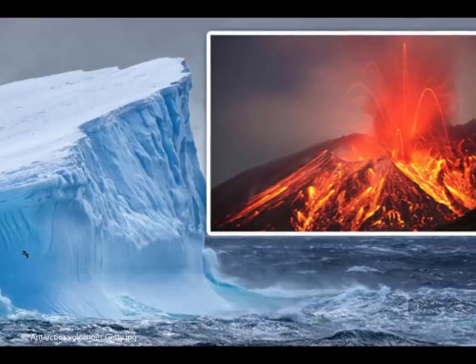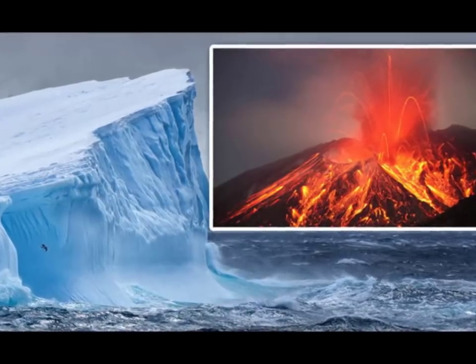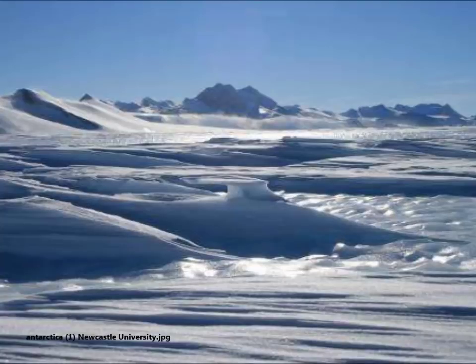They charted the Ellsworth subglacial highlands, an ancient mountain range buried beneath several kilometers of Antarctic ice. They did this by combining data from satellites and ice-penetrating radars towed behind skidoos and onboard small aircraft.